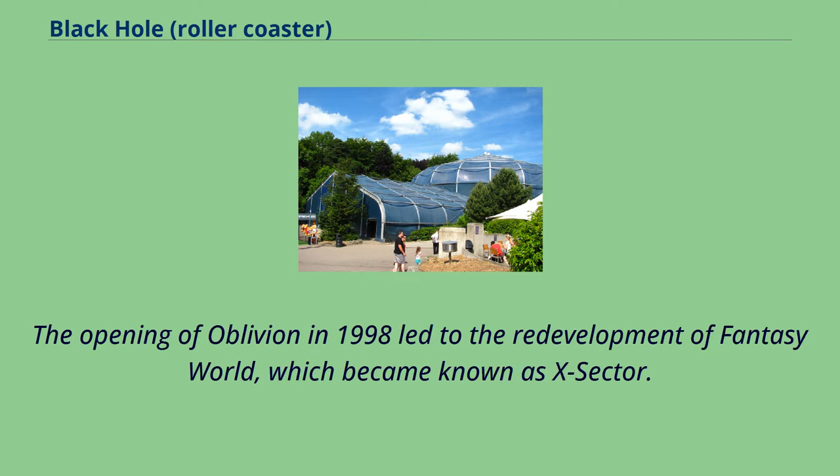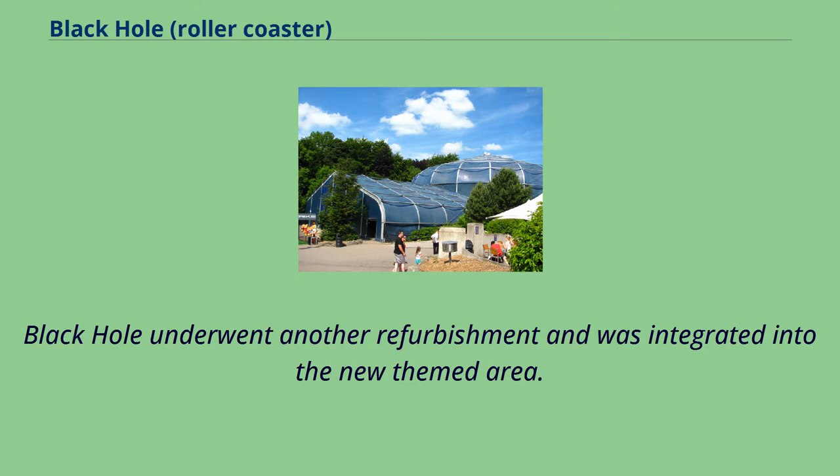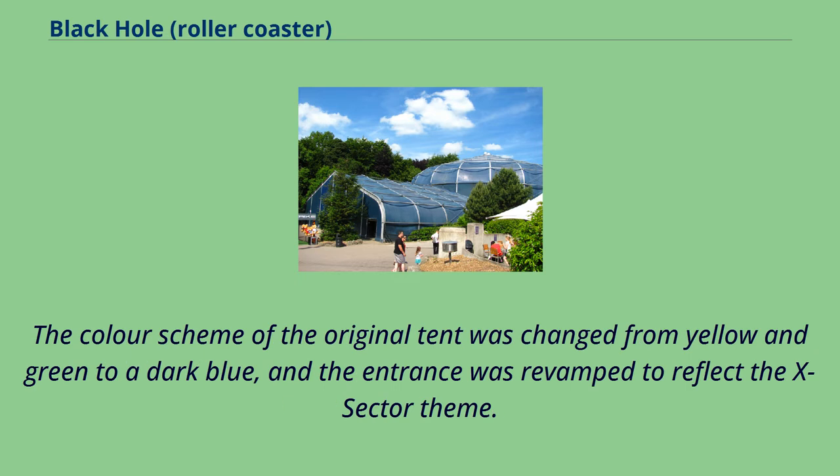The opening of Oblivion in 1998 led to the redevelopment of Fantasy World, which became known as X-Sector. Black Hole underwent another refurbishment and was integrated into the new themed area. The color scheme of the original tent was changed from yellow and green to a dark blue, and the entrance was revamped to reflect the X-Sector theme.